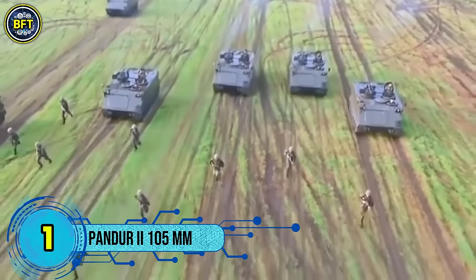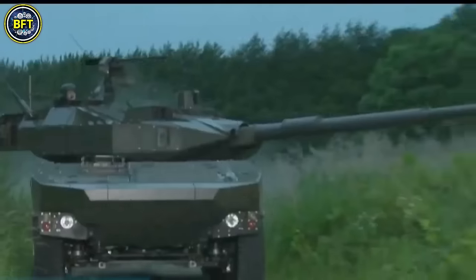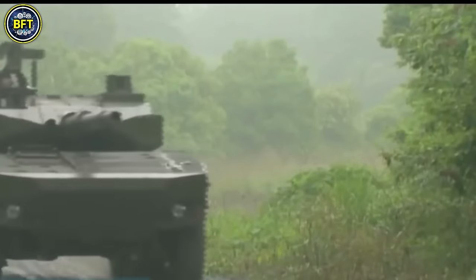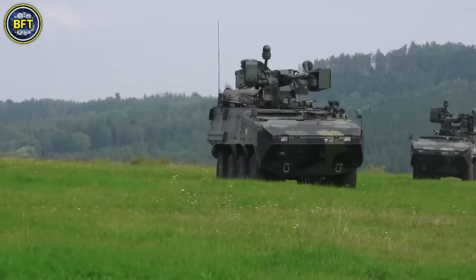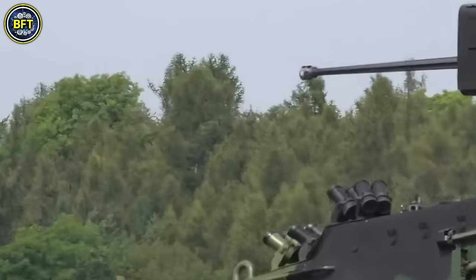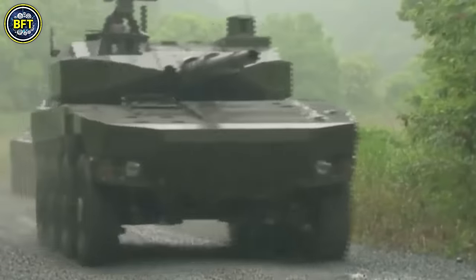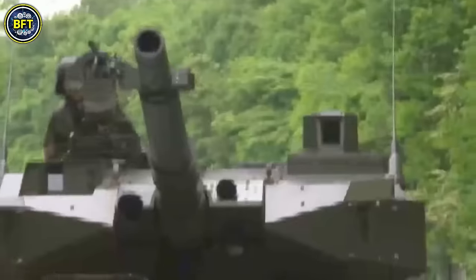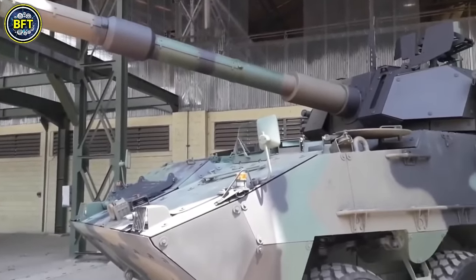Number 1: Pandur II 105. The Pandur II 105 is a versatile and modular armored vehicle developed by Steyr-Daimler-Puch Spezialfahrzeuge, now part of General Dynamics European Land Systems. Building on the success of the original Pandur 6x6, the Pandur II offers enhanced mobility, protection, and firepower, making it a highly adaptable platform for various military roles. Weighing approximately 32,000 pounds, the Pandur II measures 289 inches in length, 105 inches in width, and 82 inches in height. It can accommodate a crew of two along with up to 12 additional troops depending on the configuration. The vehicle's design emphasizes flexibility, allowing it to be equipped with a range of primary armaments.